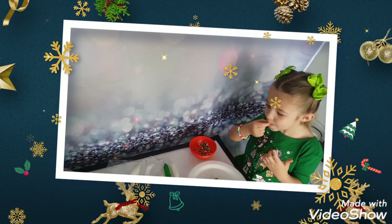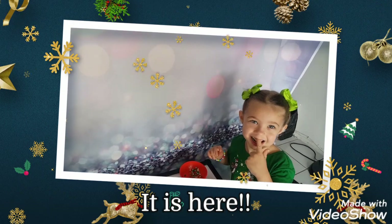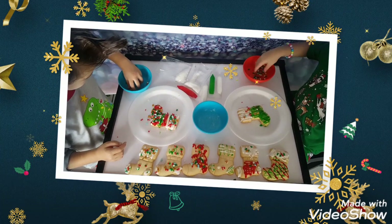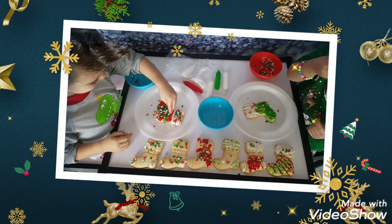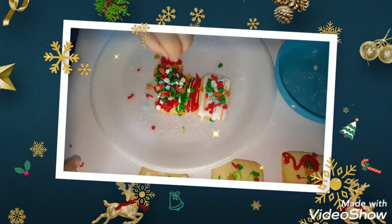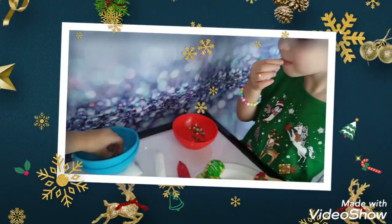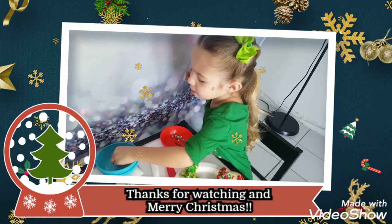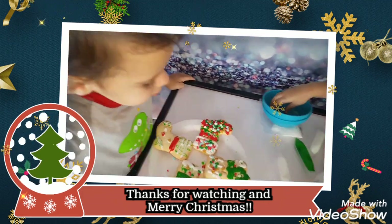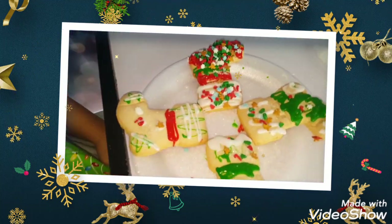You're eating the sprinkles and now there's frosting on your teeth! We're done with the cookies for Santa. Everybody's eating the sprinkles. Say bye guys, thanks for watching, and Merry Christmas. Say Merry Christmas, Luca. Merry Christmas! Do you like your cookies? Awesome. Bye guys!